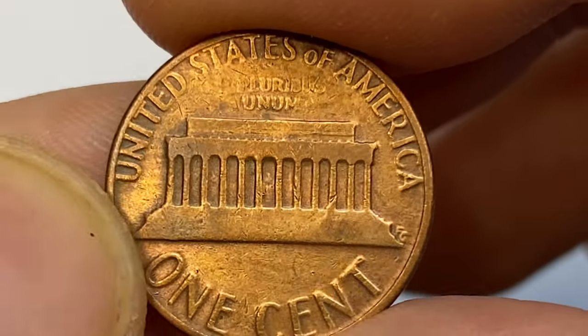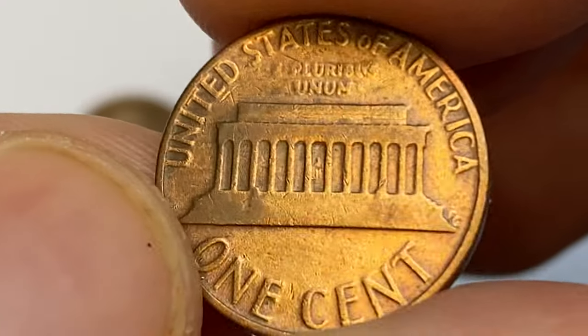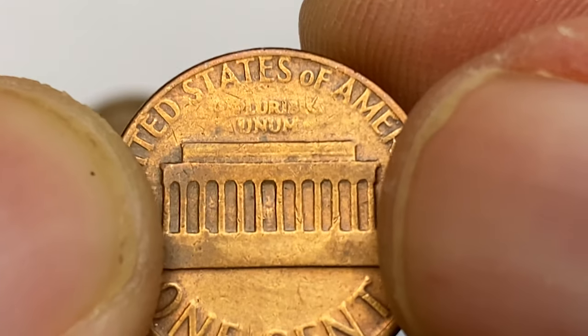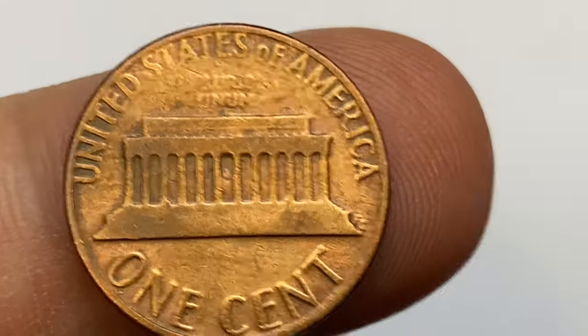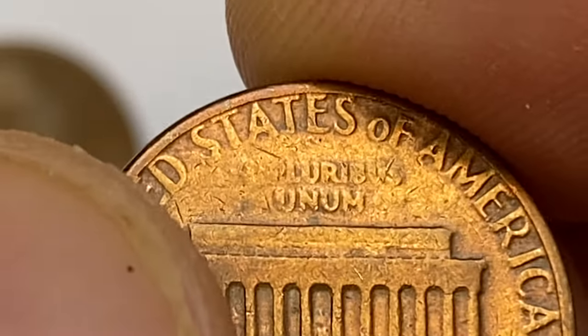This penny is worth more than its face value for sure, but the condition is not good enough for commanding a premium. Over 7.4 billion examples of the 1981-P Lincoln were struck for circulation, so just about anyone should be able to find an example in circulation very easily.